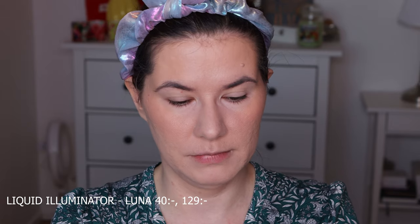I want to go in with the liquid highlighter — this one I already reviewed on my channel months ago. I think it's in shade Luna and it's a really, really good highlighter. I've been wearing it a lot. It kind of separates a little but you need to shake it very well. My face looks really good — I love it.